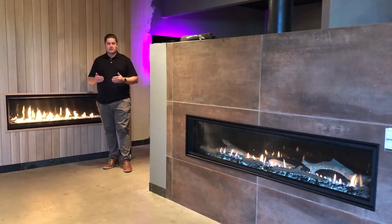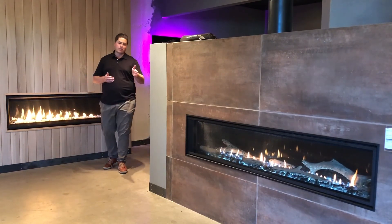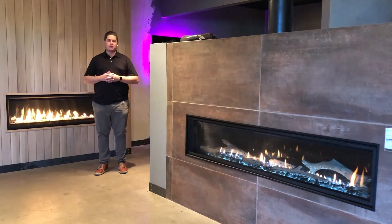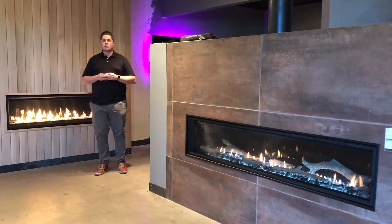These are similar price point models, available in largely the same sizes — anywhere from 36 up to 72 inch. So we kind of have an apples-to-apples product here at a similar price point. So why would you choose one over the other?